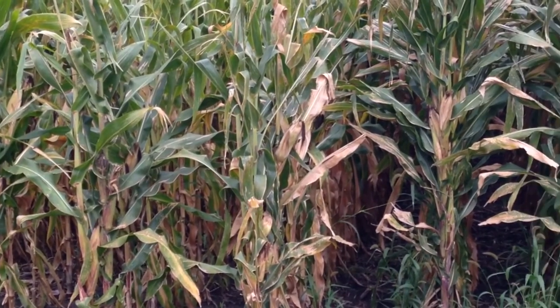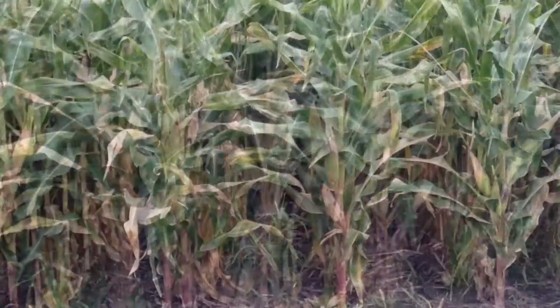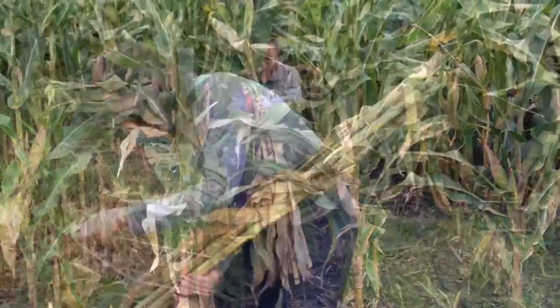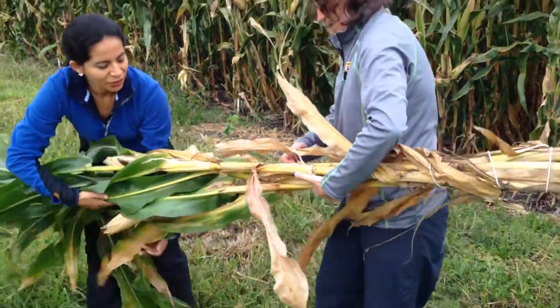We are taking crop and soil samples from a long-term research site. It's a corn-soybean system where the researchers have grown a winter rye cover crop for the last 15 years. So it's a nice long-term record of how cover crops impact corn and soybeans.